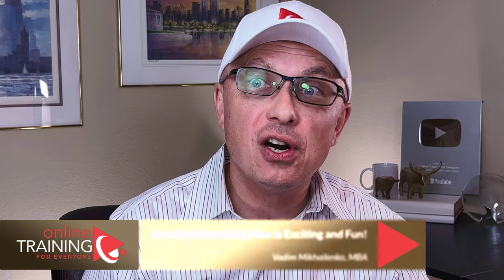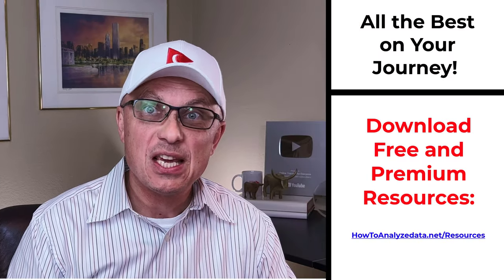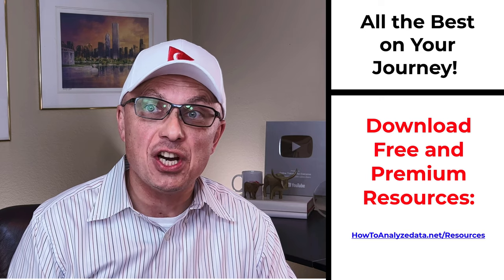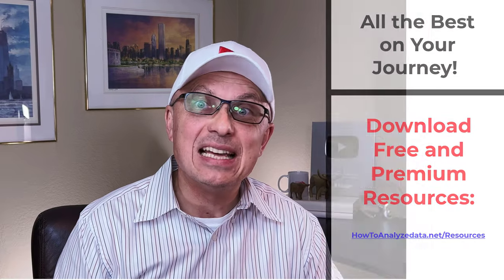For more information, please make sure to check out the links in the description. For a detailed list of available resources, I encourage you to check out the resources page on our website at howtoanalyzedata.net/resources. If you know someone who would benefit from this content, please consider sharing the link. Please leave feedback, corrections, or suggestions in comments, and all the best on your journey. I'll see you in my next video.